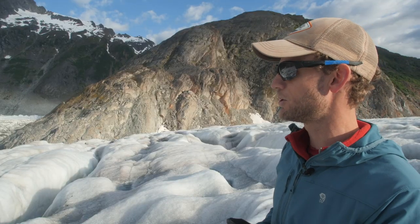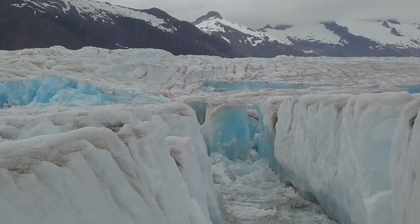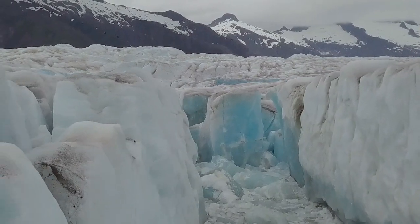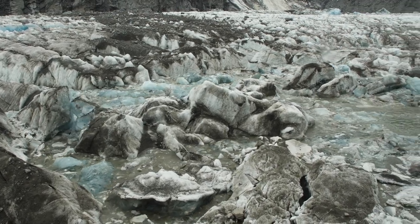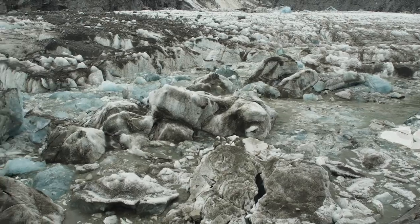Right now, we know from drone measurements that the ice on average in the basin is about 40 meters thick, which is pretty thin by now actually. And if you lose maybe six, seven meters per year, you're going to lose quite a bit of ice.